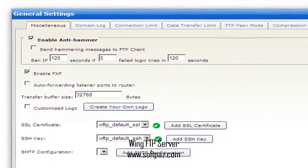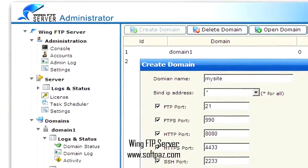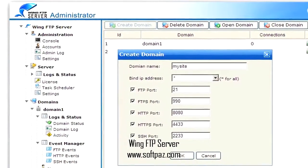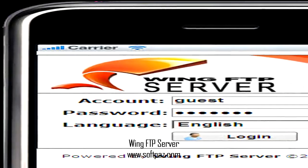Above you can see the screenshots of Wing FTP server for Windows. Wing FTP server is a professional Windows FTP server featuring speed, reliability, and customization.